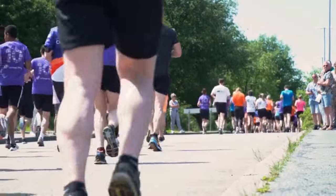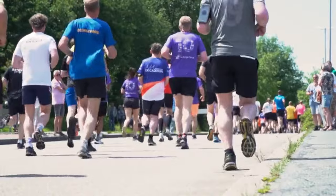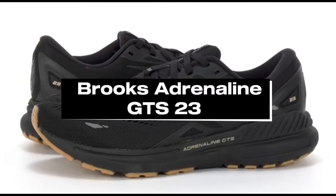Before we dive in, make sure to hit that subscribe button and ring the notification bell so you never miss out on our latest content. Number 5: Brooks Adrenaline GTS23.